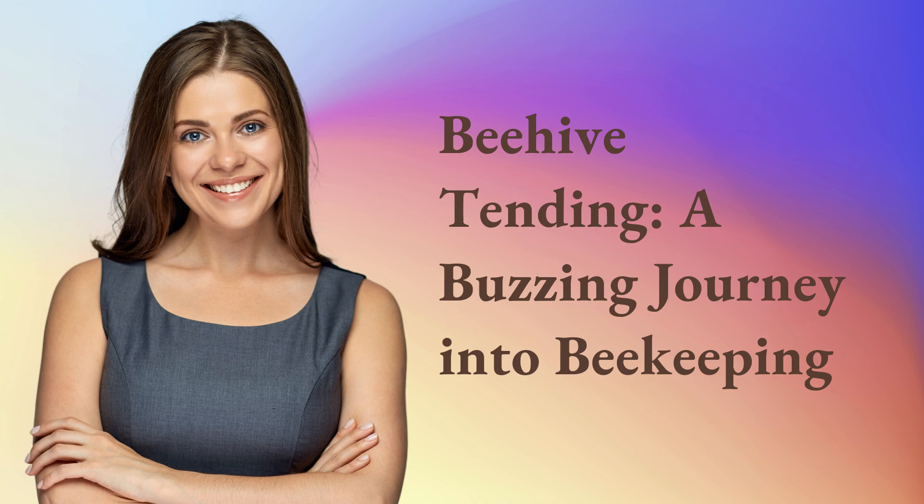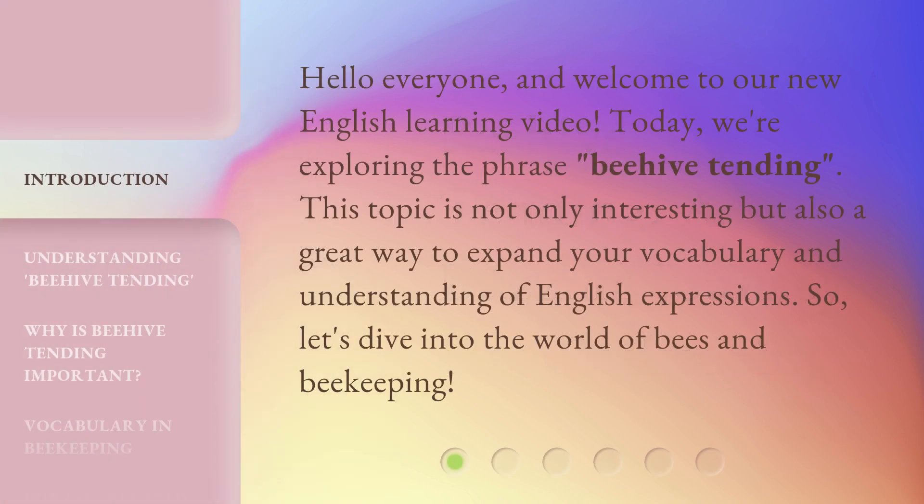Beehive tending — a buzzing journey into beekeeping. Hello everyone, and welcome to our new English learning video. Today, we're exploring the phrase 'beehive tending.' This topic is not only interesting, but also a great way to expand your vocabulary and understanding of English expressions. So, let's dive into the world of bees and beekeeping.